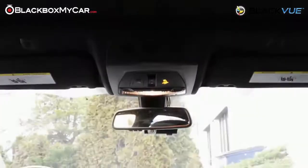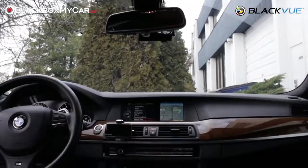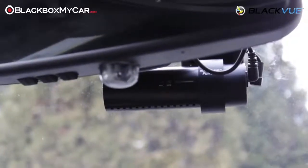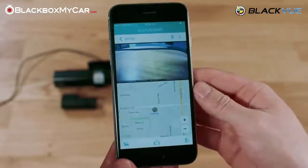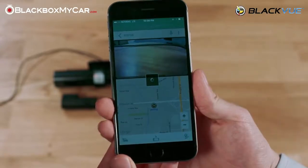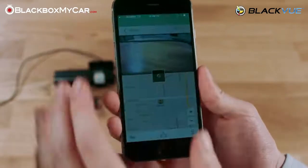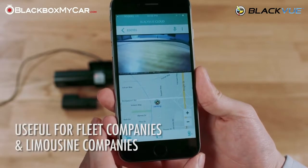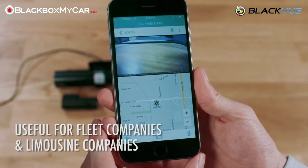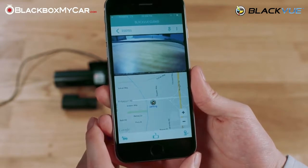On top of the functions and applications mentioned earlier for families and individuals, the real-time live view can also allow companies to keep an eye on their drivers. As an added bonus, there is a button on the app when monitoring the live feed that allows the fleet manager to speak directly to whoever is in the vehicle through the camera's built-in speakers, allowing for a two-way conversation between the driver and the fleet manager. This is especially useful for fleet companies and limousine companies looking to monitor their employees and make sure they're representing the company with their best behavior.